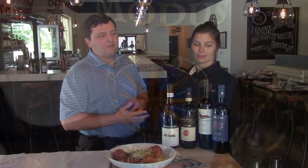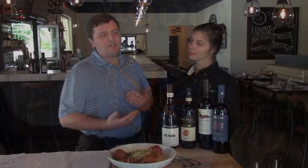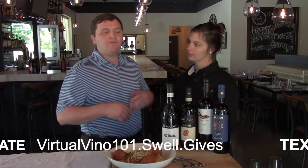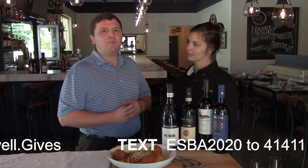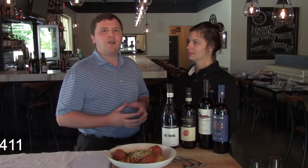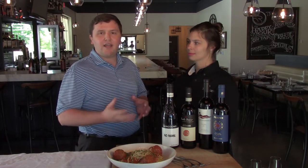And the last wine is the Ruffino Modus Super Tuscan, an IGT. The IGT basically means they didn't want to follow any of the rules — instead of being 90-plus percent Sangiovese to follow the laws of the Tuscan area, it is a blend of Sangiovese, Cabernet Sauvignon, and Merlot. You're going to get that big Cabernet tannin structure. It's a very nice red blend that pairs beautifully with Italian food.